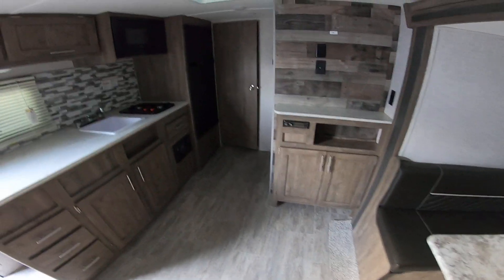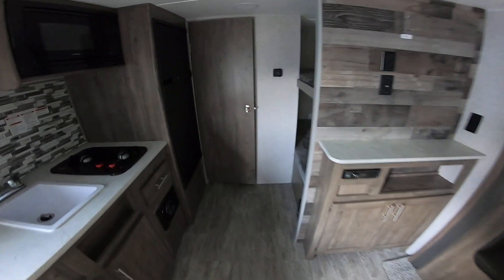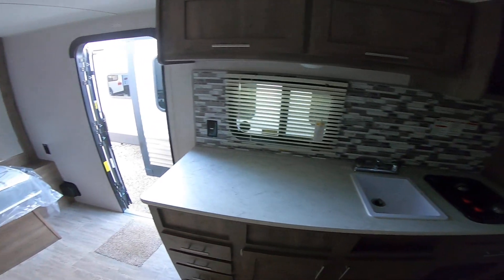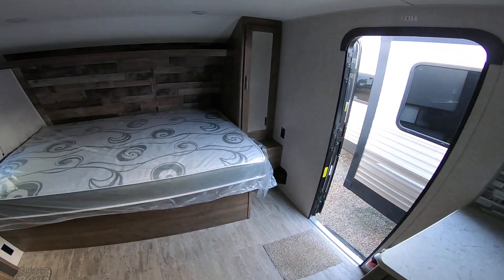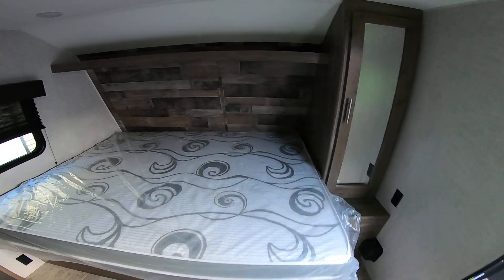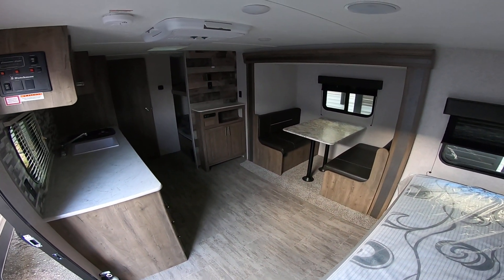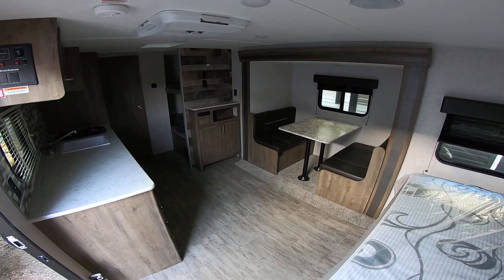We're inside this awesome 2020 Aspen Trail 1980 BHS. I know we looked at the R-Pods, Winnebagos are a consideration, but really the best price per square foot is going to be this one. It is a 19-foot box, but as you can see here, you just have a huge living area, plenty of room to move around.